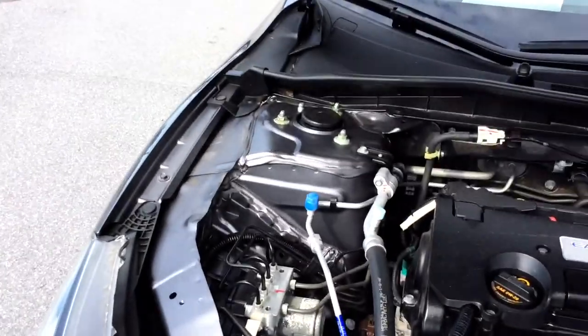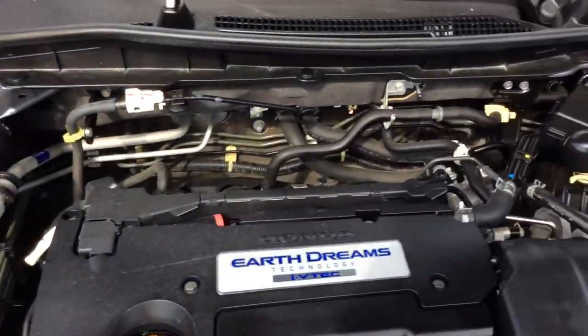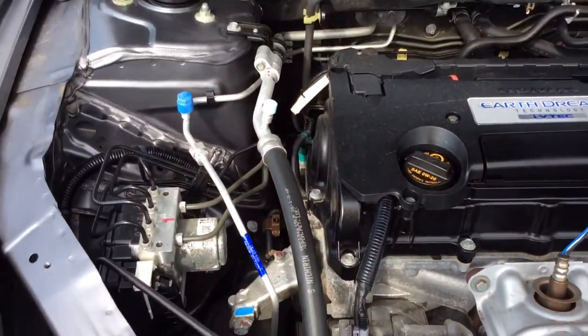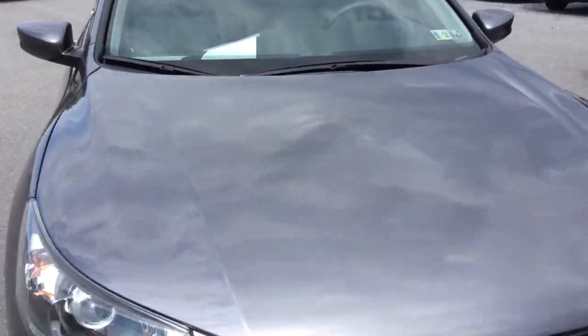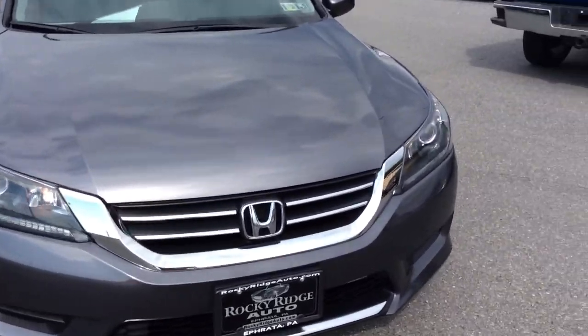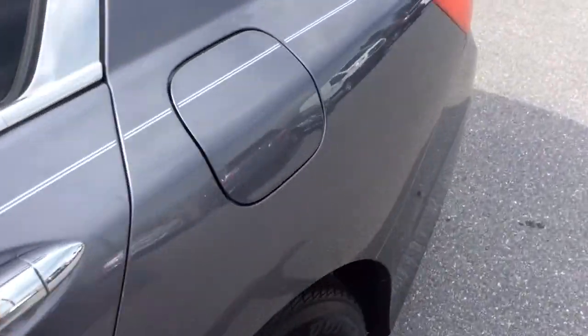Let's take a look at the exterior, as well as under the hood. This Accord just came in and went through our in-house service department — it has a fresh PA inspection and a fresh oil change, so it comes fully serviced, inspected, and ready to go. Another advantage to buying a 2014 like this with just 27,000 miles is that it comes with all remaining Honda factory warranty — still covered under their five-year, 60,000-mile powertrain warranty.